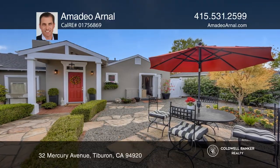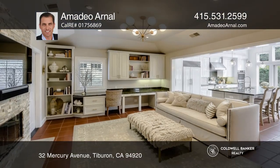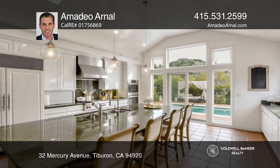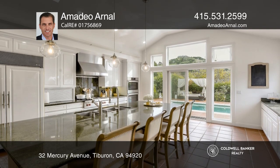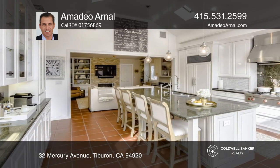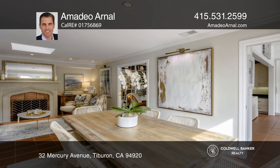This remodeled single-level Belveron home provides an open floor plan with a kitchen, dining room, and master bedroom all opening to a backyard oasis. The kitchen boasts high-end appliances and a huge island. The solar heated lap pool and spa provide a tropical ambiance.